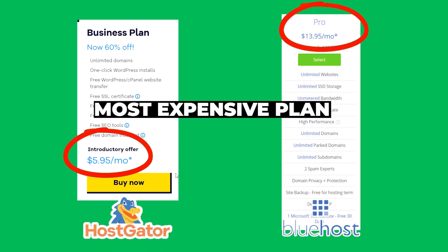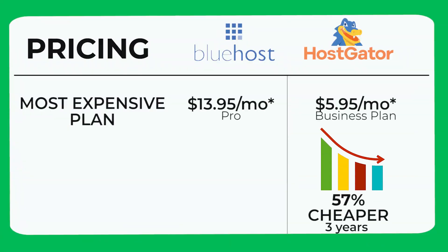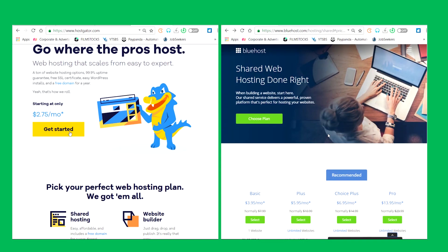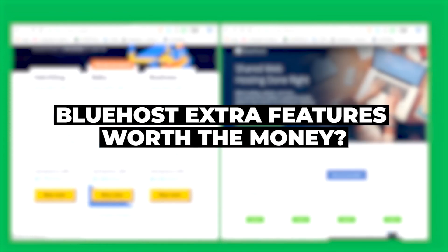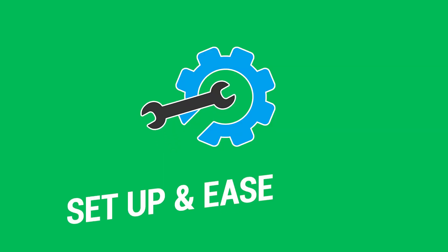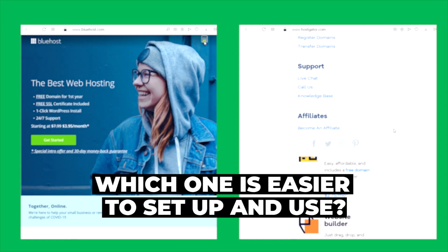Things get more interesting at the top-tier plans, where HostGator's top plan is 57% cheaper than Bluehost for three years and 58% cheaper for one year. HostGator wins on price hands down. But now that you know the price difference, you can watch the remaining categories and see if Bluehost's extra features are worth the money for your specific needs. For this pricing category, I have to give one point to HostGator.